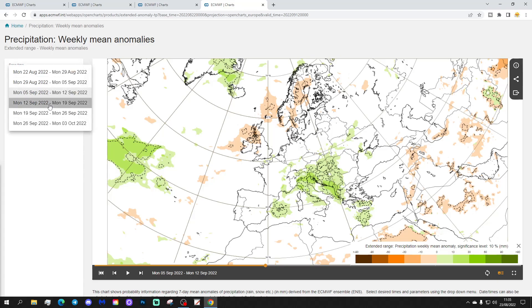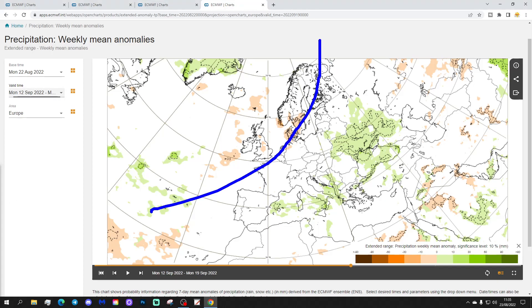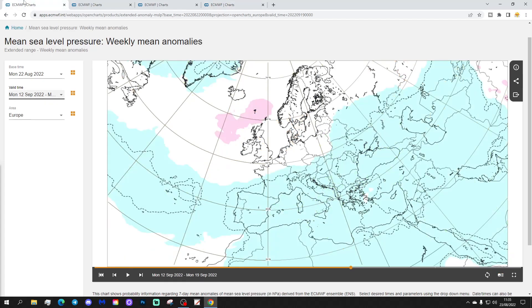The precipitation anomalies show a definite north-west to south-east split. Dry in the north-west — it's a weak signal, but dry in the north-west. Wettest in the eastern and south-eastern part of Europe, especially eastern Europe — Ukraine towards the Black Sea — potentially looking really quite wet.